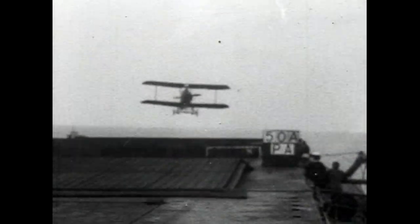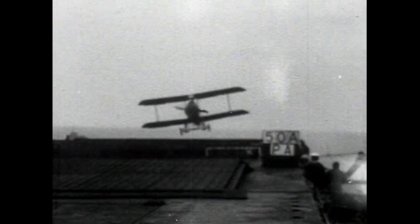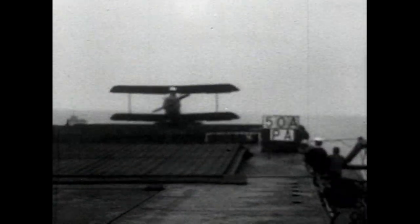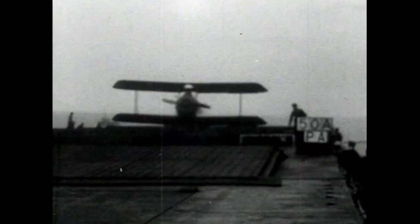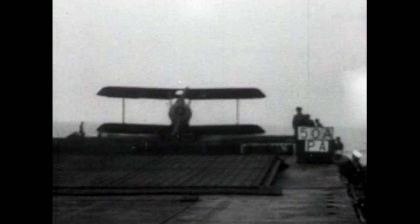One of the earliest types of reconnaissance and spotting aircraft, the Parnell Panther — a First World War machine that served well in the development of carrier techniques. Practically the whole of the early carrier experience was gained from it. A later version was made with a fuselage that could be folded back to conserve hangar space, the usual method being to fold the wings.